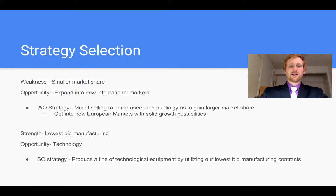Moving into some possible strategy selections for Nautilus going forward with the company. Pairing a weakness of their smaller market share with an opportunity of expanding into new international markets that they have recently been getting into, they could use a weakness and opportunity strategy as a mix of selling to home users, which they currently only do, and beginning to sell to public gyms to gain a larger market share. We feel they could do this internationally in European markets to see how it goes there first before doing it in America.